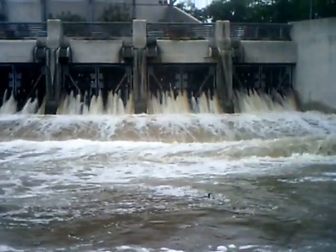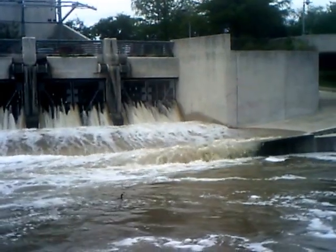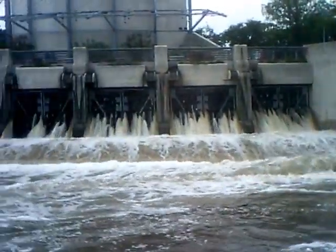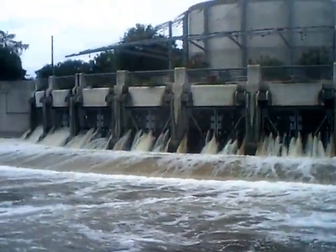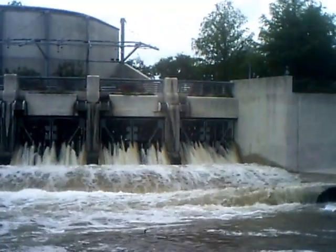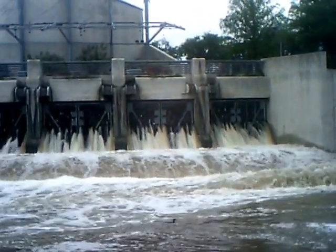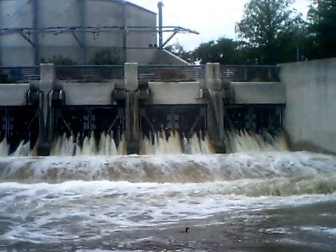This is the Lone Star Outlet point, where the water is coming in from underneath the river, in the channel that's dug — the storm overflow — and this is the most I've ever seen.